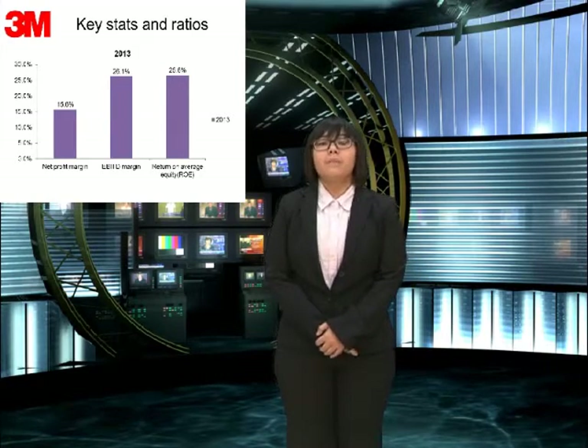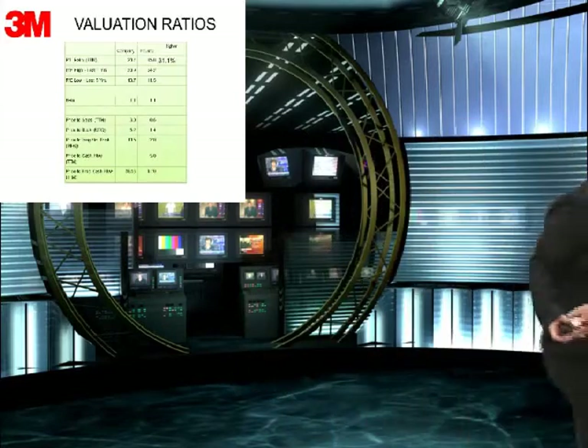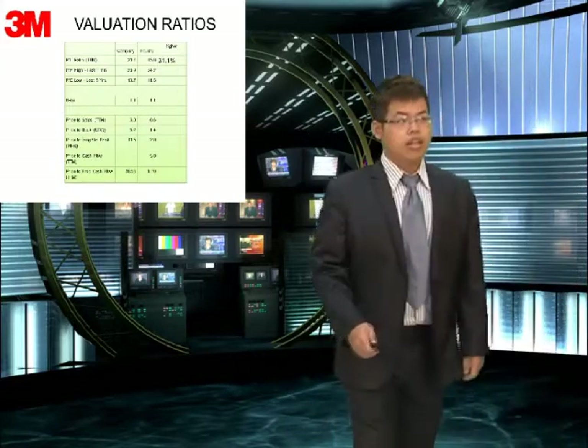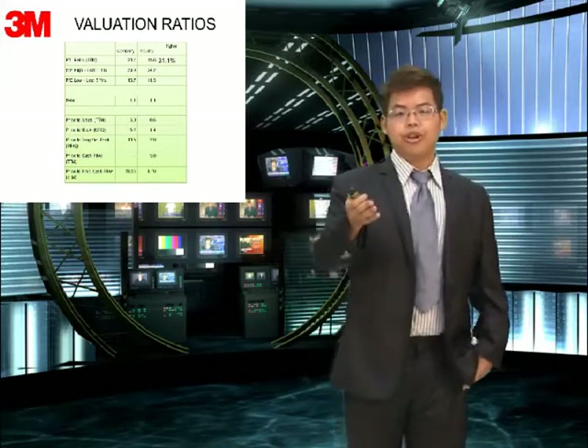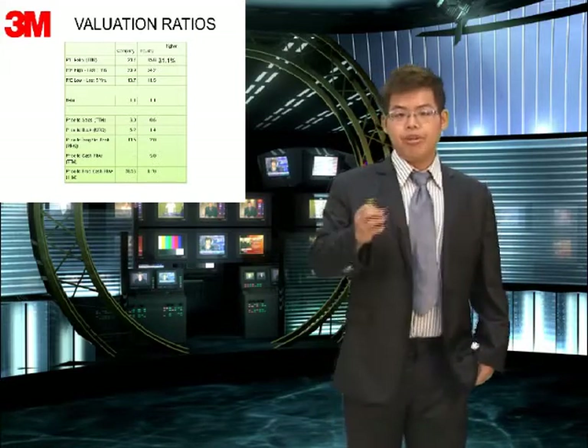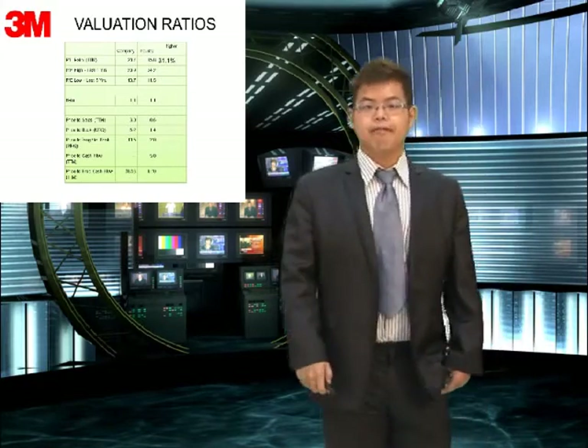Now, let my partner David show you the next part. Ladies and gentlemen, I am David. In my part, I will show you the 3N company valuation information and the future opportunity. First, it's valuation information.